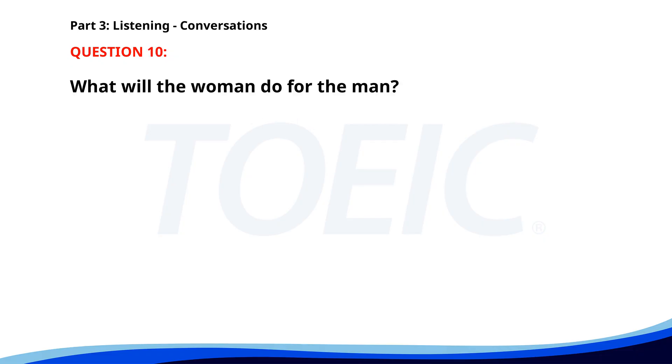Number 10. 'I need to get this package to our New York office by tomorrow. Can you arrange a courier service?' 'Fantastic. Please have it sent out today.' 'Consider it done.' What will the woman do for the man? A. Schedule a meeting. B. Arrange a courier service. C. Book a flight. The correct answer is B: Arrange a courier service.